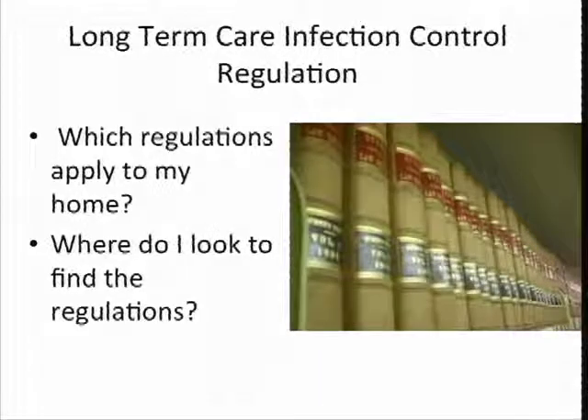Today I want to help you gain some understanding of the surveyors' role in infection control, and where to find regulations and interpretive guidelines, and how to put them into practice in your home and improve your level of compliance with infection control regulations. There's a ton of information out there and I know it can be overwhelming as you're trying to navigate your way from day to day in the operations of your home. At the end of this presentation, I've included some websites where you'll be able to locate the state and federal regulations that apply to your home.